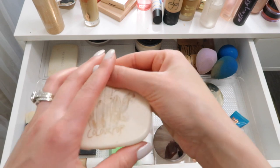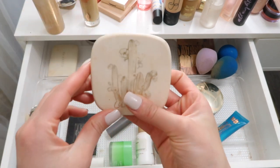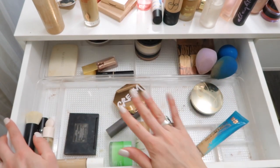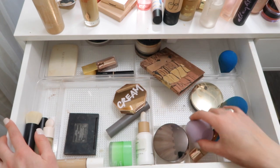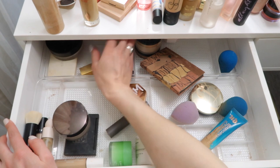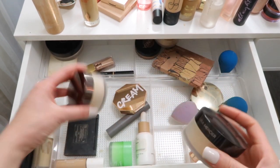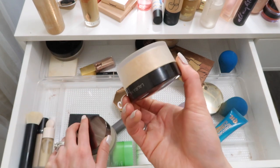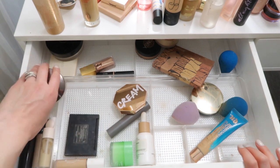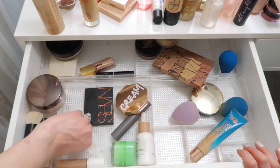I have this ColourPop blush but I've hit pan on it and I think I'm a little bored of wearing it often, so I want to switch it out for something different. Then I basically just have all my everyday products - beauty blenders, powders. The only thing I don't want to keep in here for now is the Laura Mercier Honey Powder. I like it a lot but I'm using the translucent one - the honey shade works a little better in the summertime when I'm more tan.